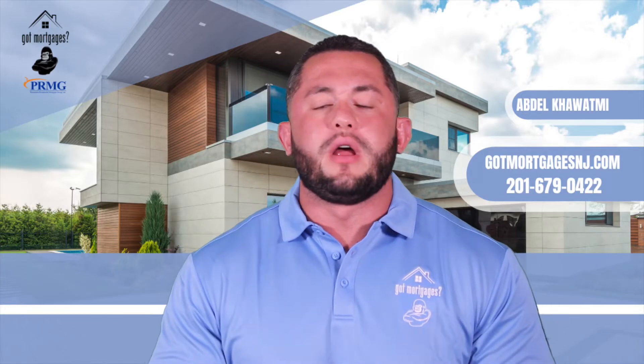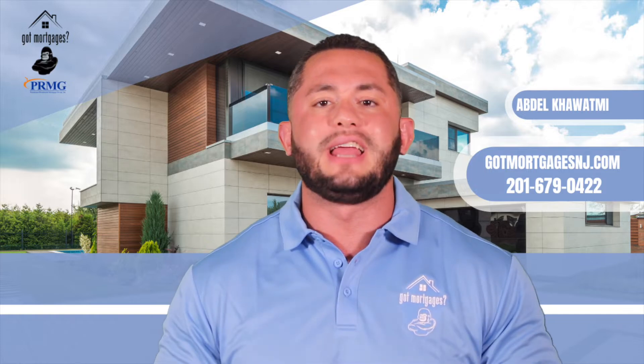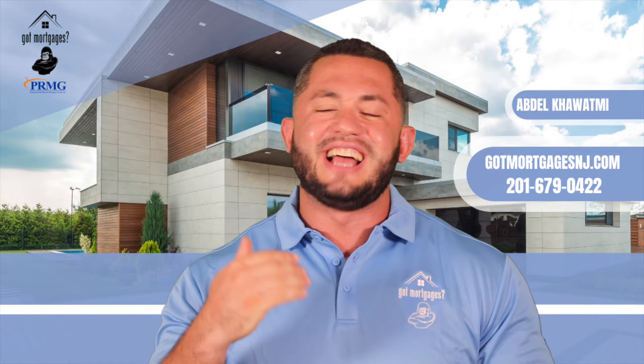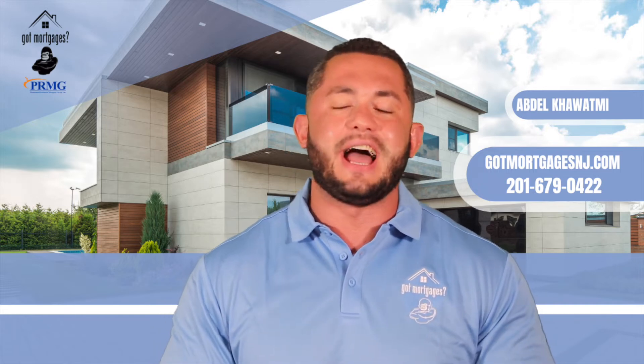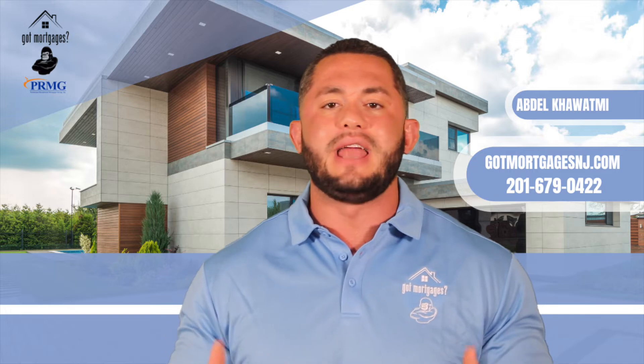Hey guys, what's going on? It's your favorite mortgage lender, Abdel Kuwami. I've shot a couple videos before in reference to a 203k loan or a rehab loan. Proud to announce Paramount Residential Mortgage Group has now brought this program back in house, which basically means we are now able to take them from A to Z, beginning to end, in house.